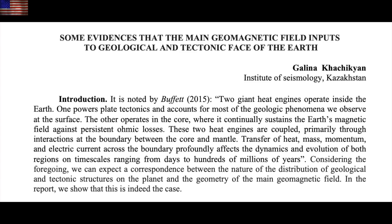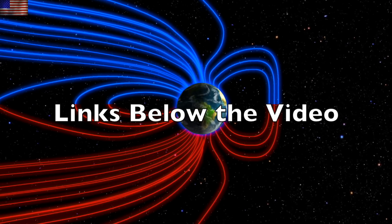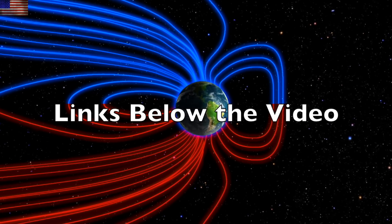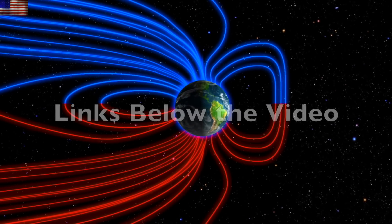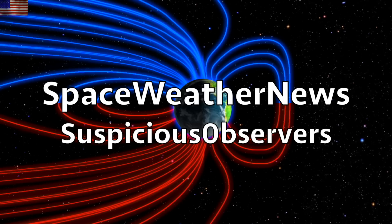We greatly appreciate your support. Subscribe and we'll do this all again tomorrow right here. Right now at 6 a.m. in the new valley of the sun — eyes open, no fear, be safe everyone.